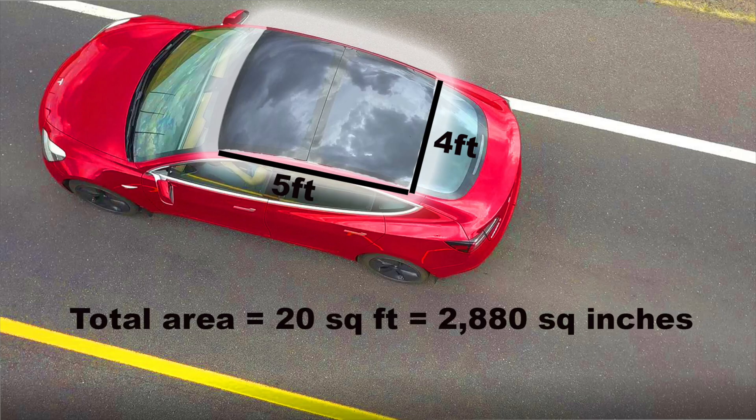I assumed the roof is right around four feet by five feet, giving us a total of 20 square feet of roof space, which is 2,880 square inches total — giving a little bit of space on the back bottom for safety and not covering the front windshield, of course. So I'm coming in at a total of 2,880 square inches to put solar panels.